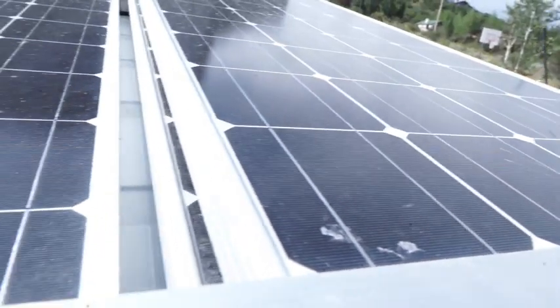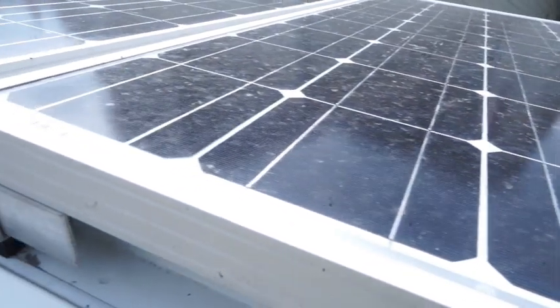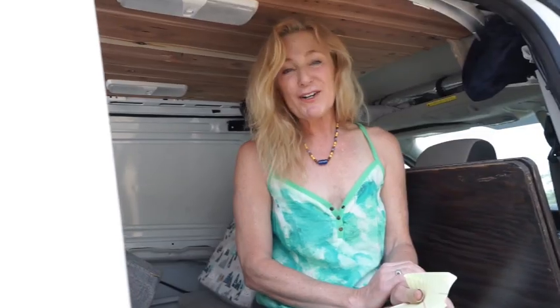I worked with Renogy Solar and I got four 100-watt 12-volt solar panels and an MPPT controller, a 2000-watt inverter, three 100 amp-hour deep cycle Renogy batteries and one 200 amp-hour deep cycle Renogy battery, meaning that I have 500 amp-hours of batteries.